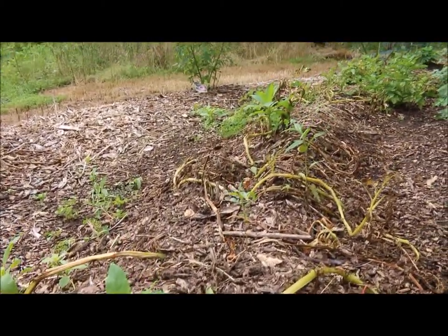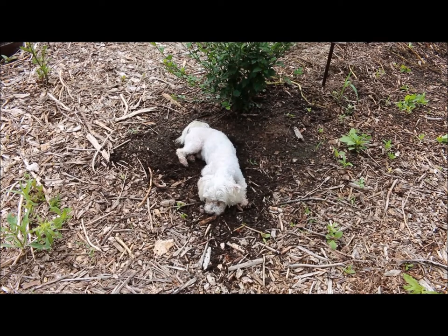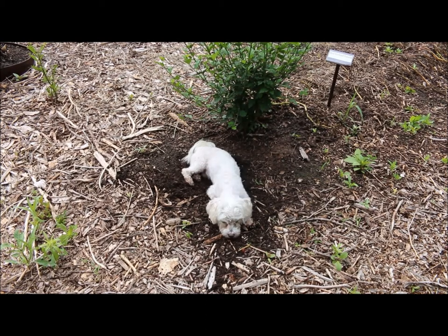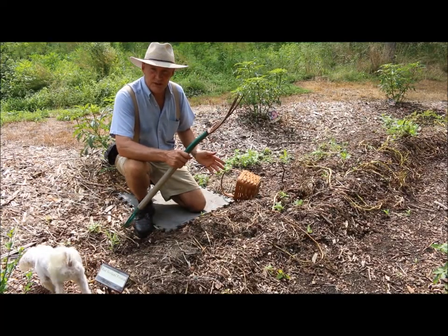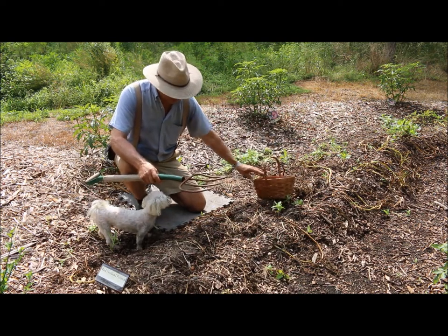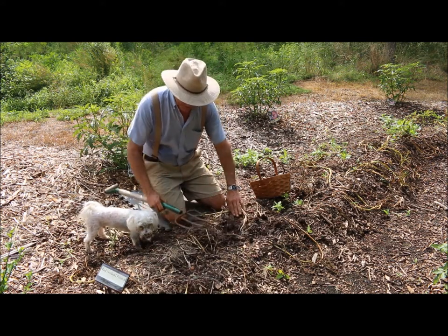I'm going to grab my garden fork, my basket, and my pad to kneel on, and let's start harvesting. Bailey found a nice place to lay — he was digging in the dirt where it's cooler. He may have to take a bath after this. He just got his haircut too, so he's not as bushy as he used to look — we like to give him a nice summer haircut. Harvesting potatoes is really easy to do. You can use your garden spade or your garden fork — sometimes called a spading fork — and I always like using my knee pad to protect my knees.